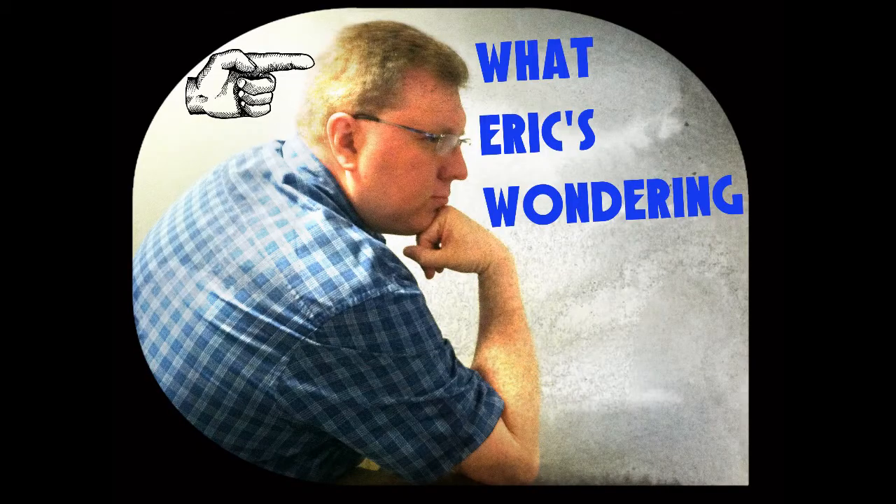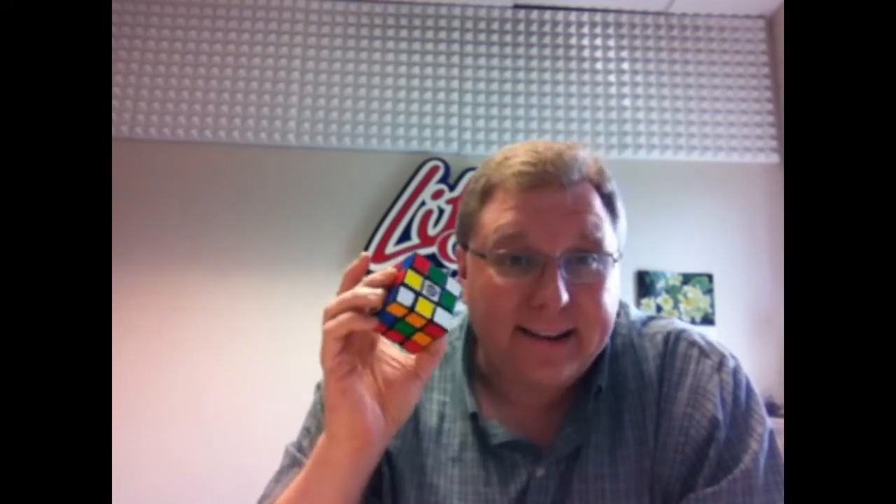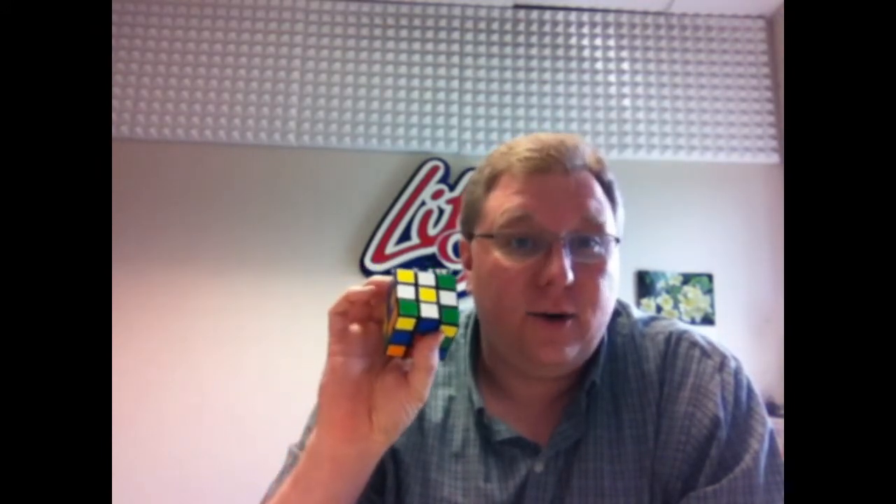It's Eric Meyer here in the studio at Light 98.7, and this is what I'm wondering. My colleague on Oldies 96.1, Keith James, can solve a Rubik's Cube in less than two minutes. I say impossible. Keith gave me a few pointers, so I'm going to try to see what I can do in two minutes of solving a Rubik's Cube.